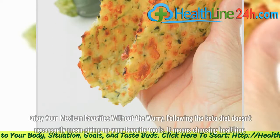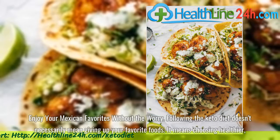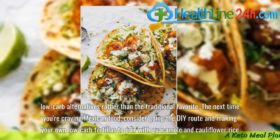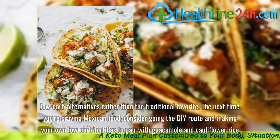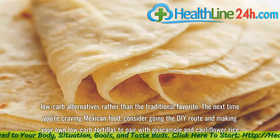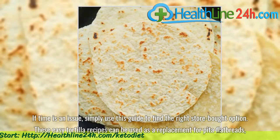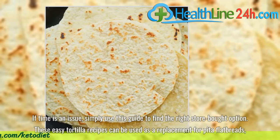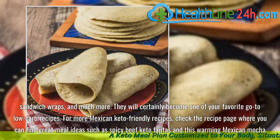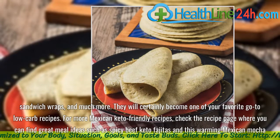Enjoy your Mexican favorites without the worry. Following the keto diet doesn't necessarily mean giving up your favorite foods — it means choosing healthier, low-carb alternatives rather than the traditional favorite. The next time you're craving Mexican food, consider going the DIY route and making your own low-carb tortillas to pair with guacamole and cauliflower rice. If time is an issue, simply use this guide to find the right store-bought option. These easy tortilla recipes can be used as a replacement for pita flatbreads, sandwich wraps, and much more, and will certainly become one of your favorite go-to low-carb recipes. For more Mexican keto-friendly recipes, check the recipe page where you can find great meal ideas.